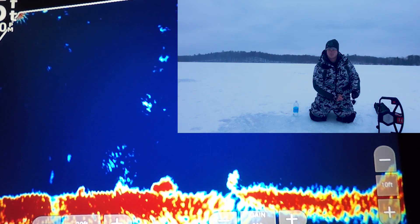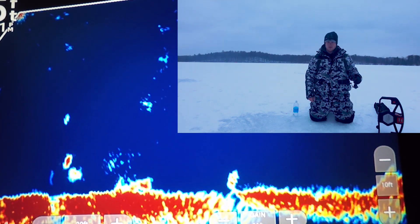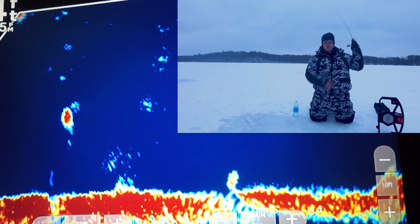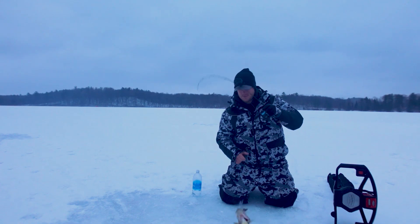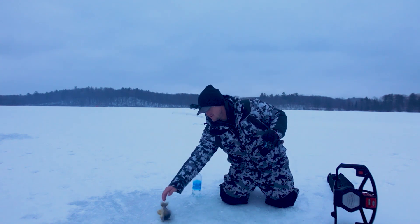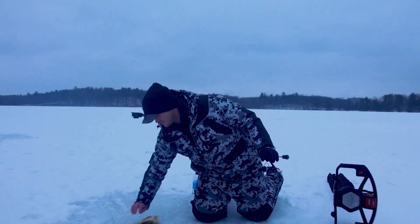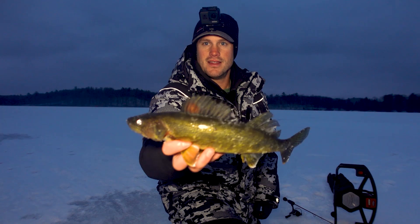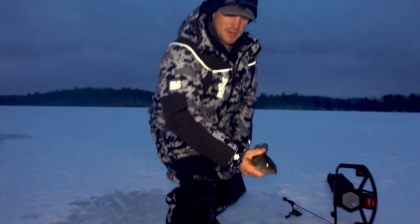There's something rolling on bottom. Doesn't look crazy big though. Keep coming. I guess that one's not bad either. Decent walleye. I thought this one was a smaller one — thought this was going to be like a bluegill or something. There we go. Little nighttime walleye right there.